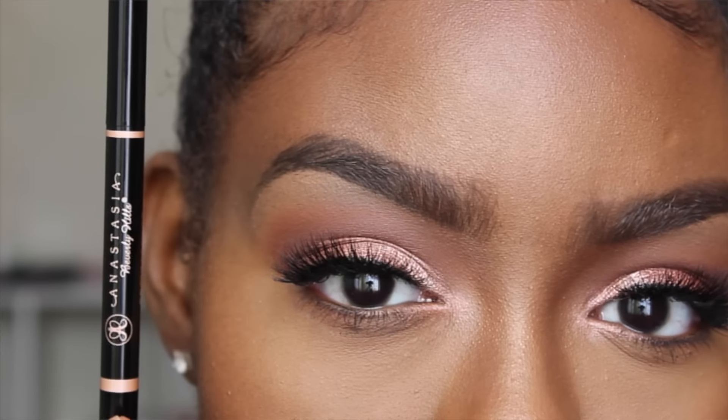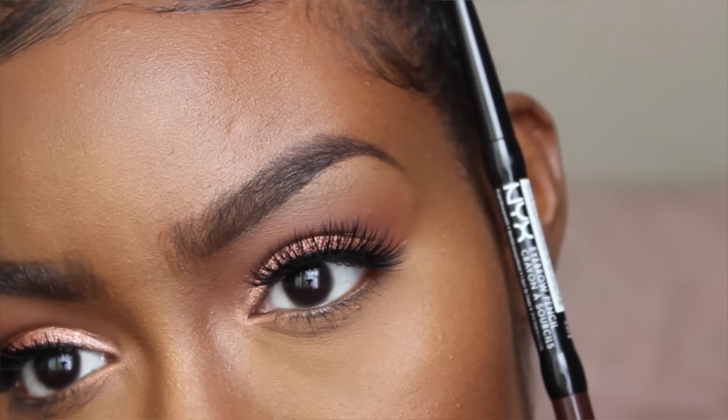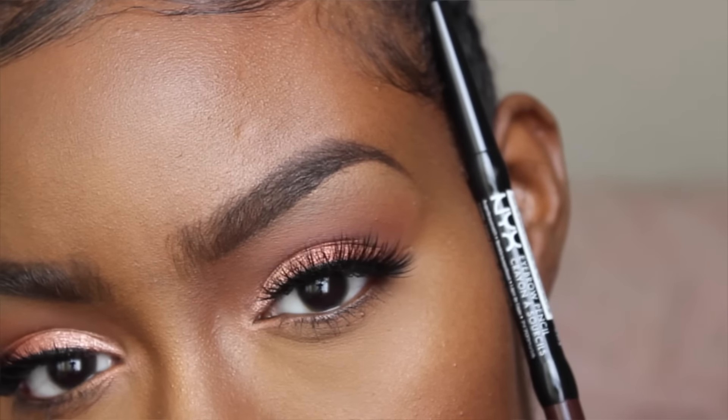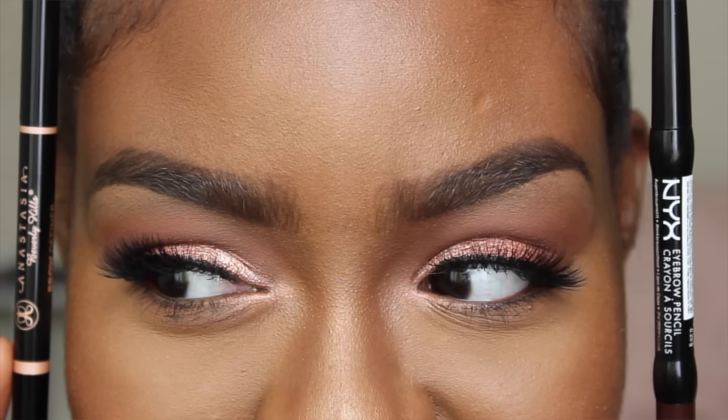I'm already done with my makeup look and my eyebrows are done. As you can see, you can't really tell the difference at all — no eyebrow looks darker than the other. I got both pencils in dark brown; the Anastasia is a little darker and looks slightly more defined, while the NYX looks a little more natural. From afar you can't really tell I used two different pencils.